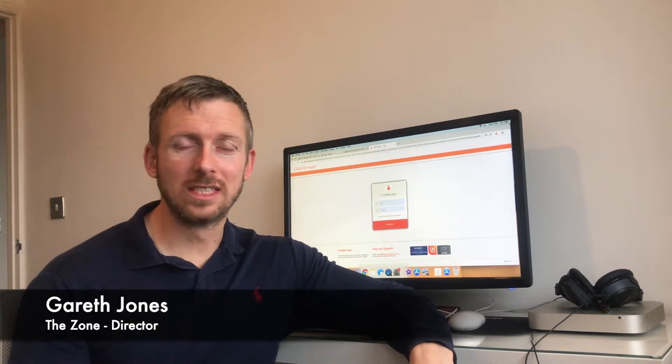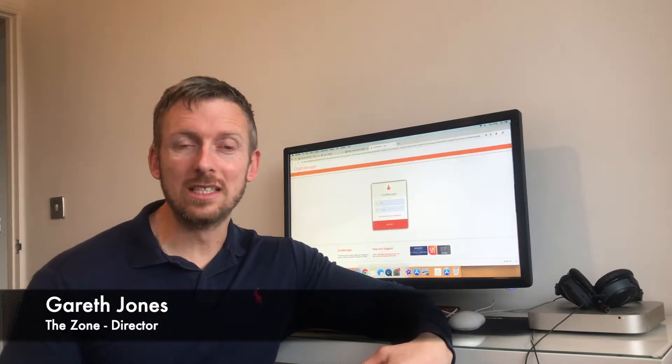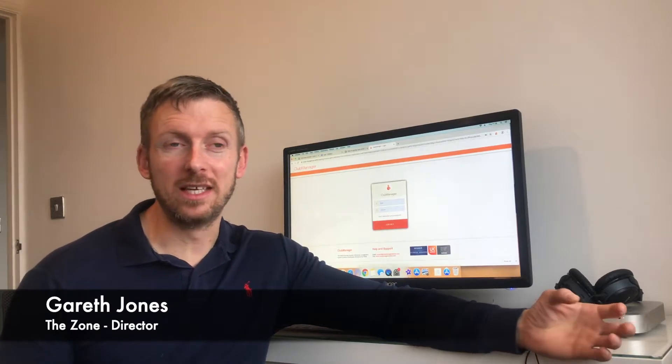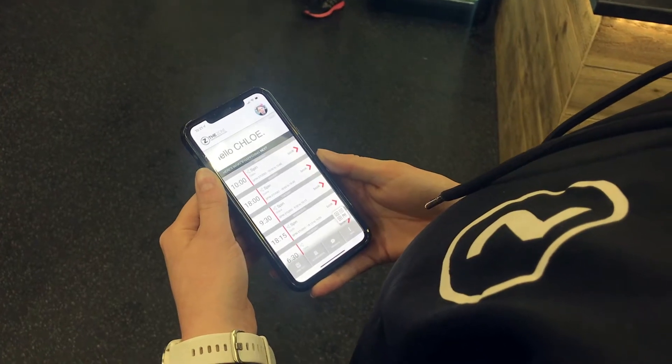Whereas Club Manager, it's just nice and simple. It has all the things that you need to be able to run your club efficiently. One of the fantastic things that they've now just released is the new member app, which is just a game changer.